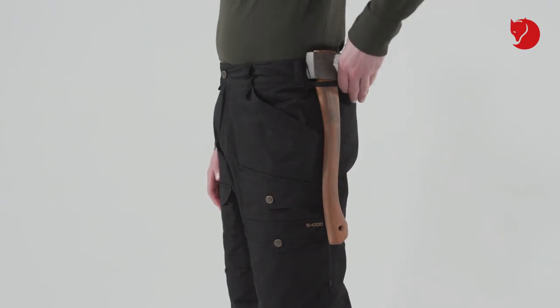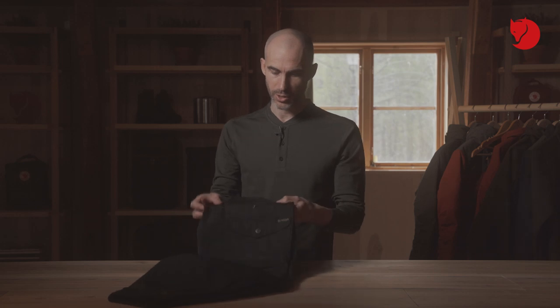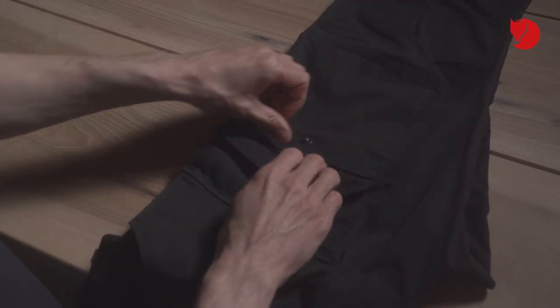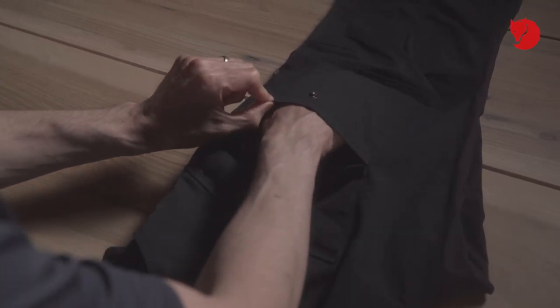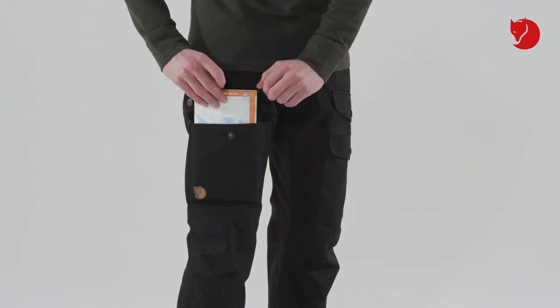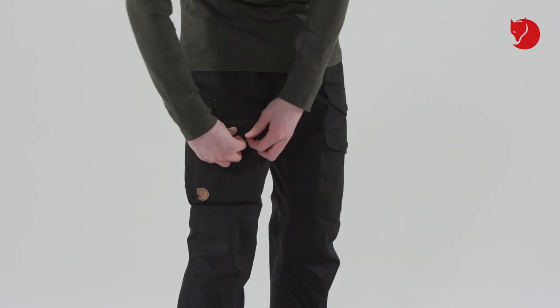In terms of pockets, you've got a great large pocket which goes all the way down to the knee for your largest belongings. You have a buttoned top-loading pocket which can fit a map on the left leg, and also a second pocket that's top-loading that can also comfortably fit a map, and which has a bellow on the side which gives you extra volume.